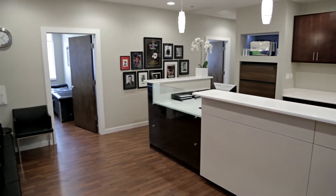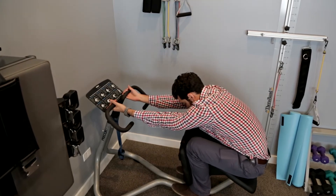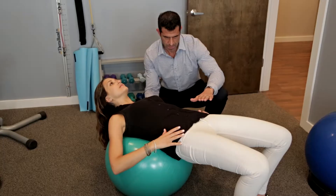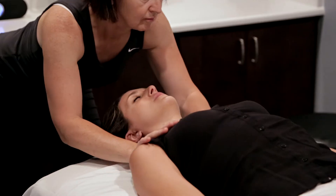At Chicago Chiropractic, we treat all types of musculoskeletal injuries including neck pain, mid-back pain, and low back pain, numbness, tingling, and sciatica, muscle spasms and trigger points, as well as sports, work-related, and personal injuries.